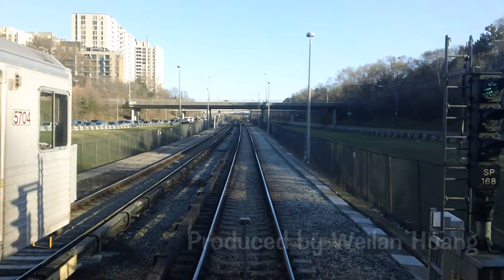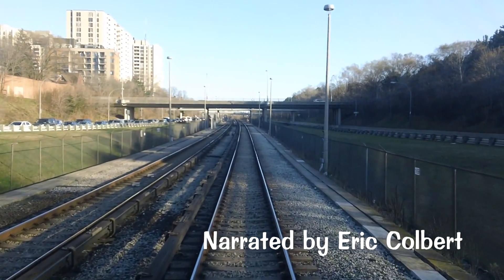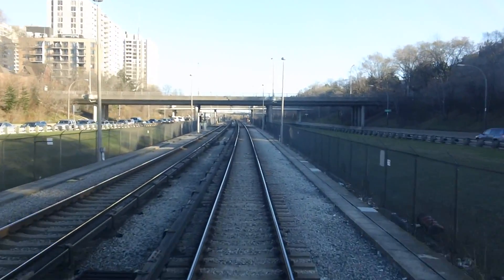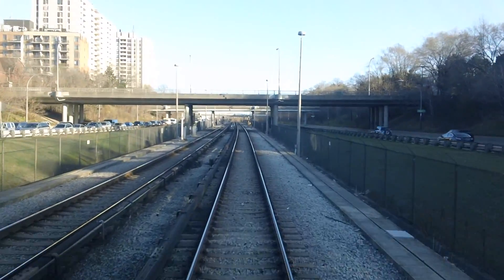Have you ever wondered what all those signs and signals meant on the Toronto subway system? Let's take a ride on the Toronto subway and see what signals we can find.